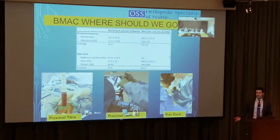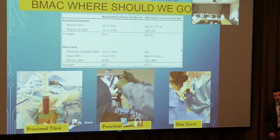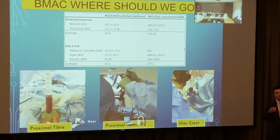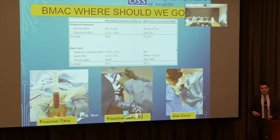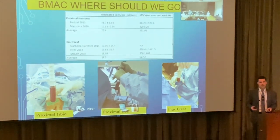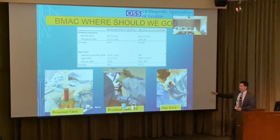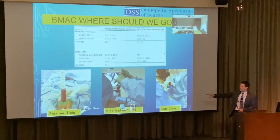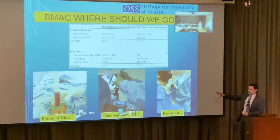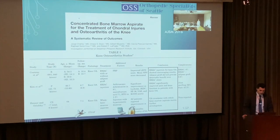For bone marrow harvest, you have three options: the tibia if working on the knee, the proximal humerus for the shoulder, or the gold standard — the iliac crest. The iliac crest is best but can be intimidating, requiring a trocar placed percutaneously into the pelvis. For professional athletes, I always use iliac crest. The best biologics come from the iliac crest.